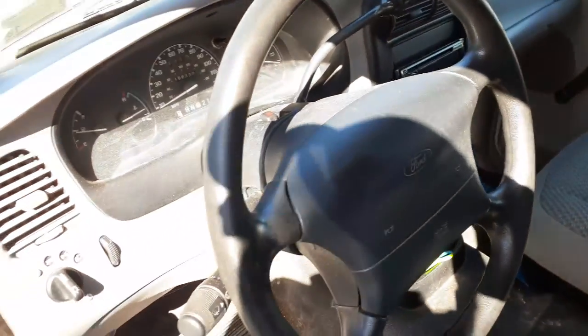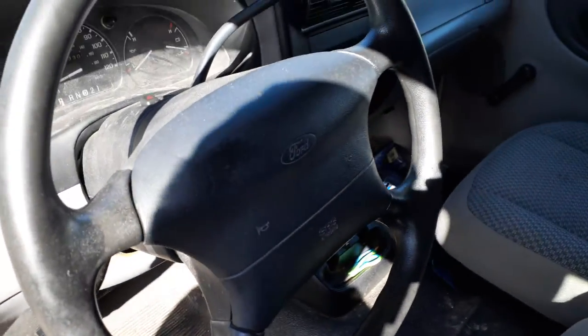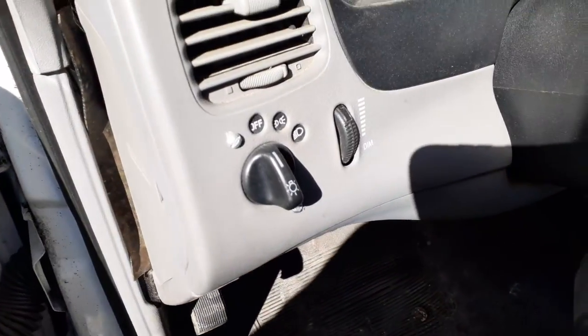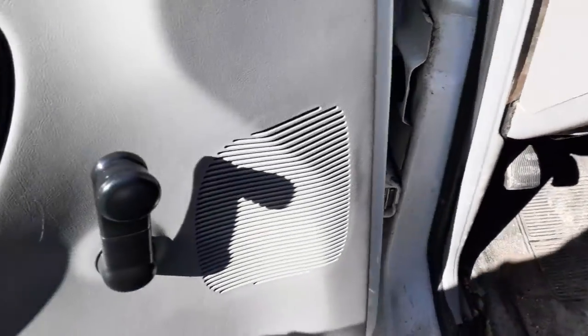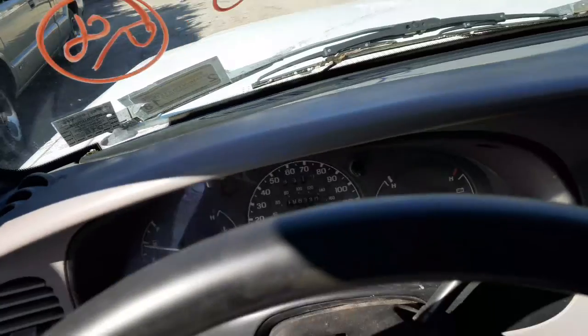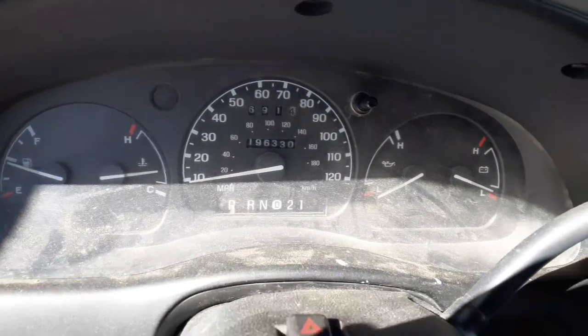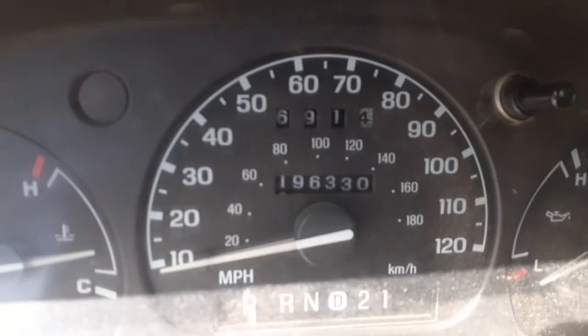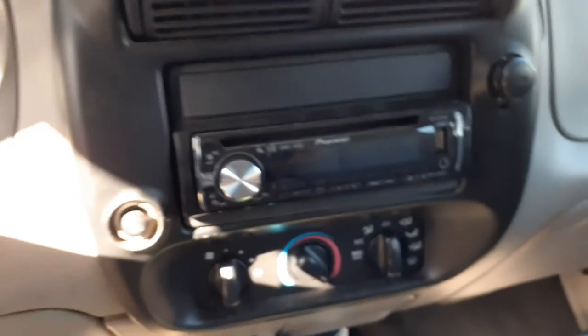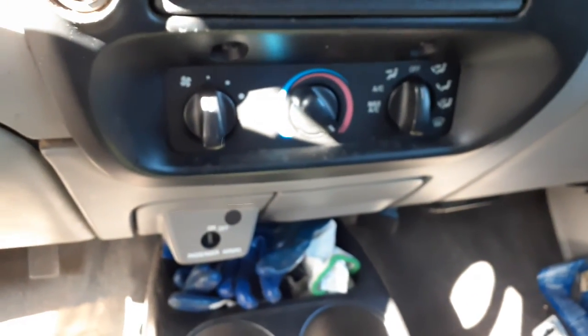Steering column is a column shift. All it's got is delay and overdrive. There's your headlight switch. Manual windows. And the speedo — 196,330 miles. It's got an aftermarket radio which plays. Manual heater controls.